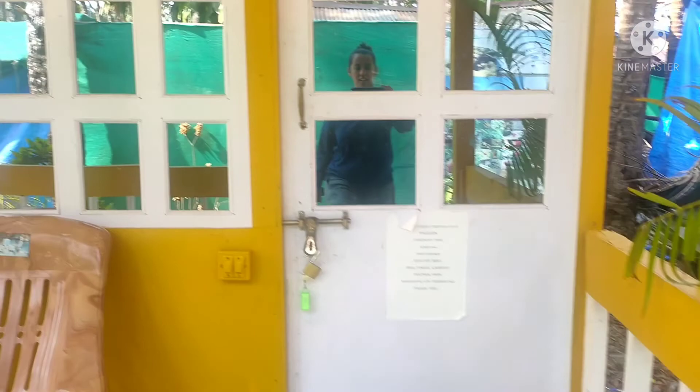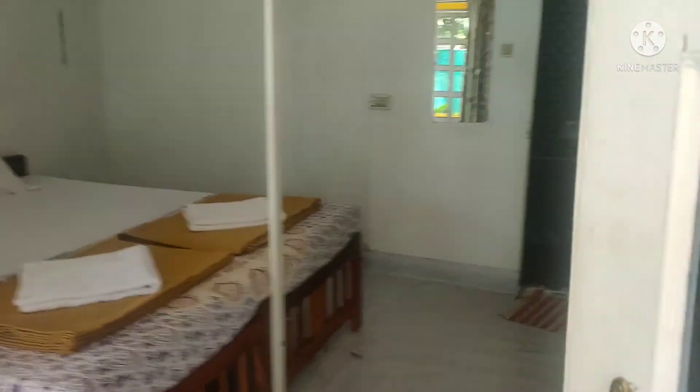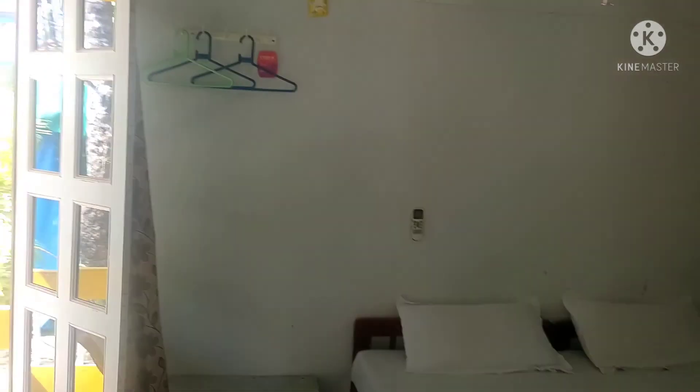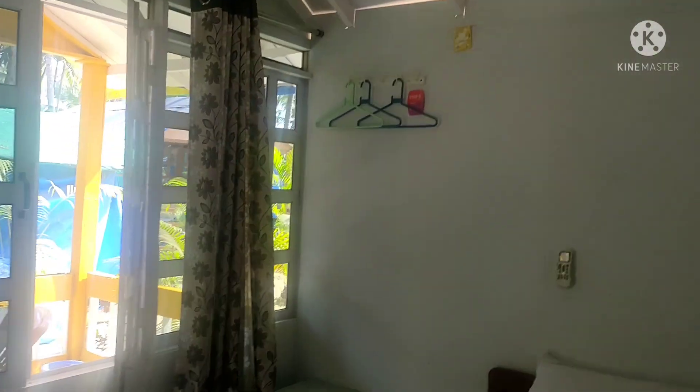This was the second hut which we booked, and it is yellow — super vibrant. This one is very similar to the previous one, but the size was slightly smaller. This was the washroom, and it was very comfortable. All the amenities are the same as the previous room.